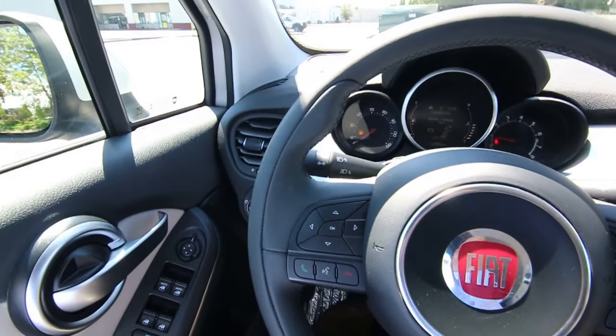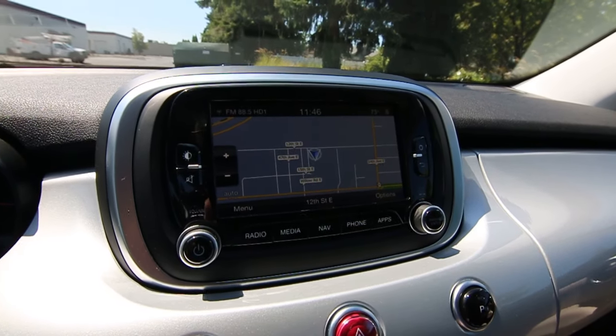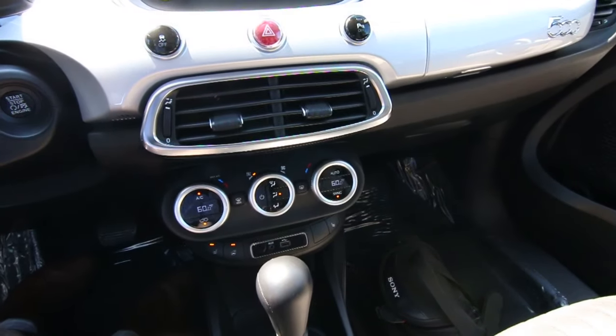This has a blind spot warning system. It also has a fantastic UConnect infotainment system, navigation, rear parking camera, and I believe it has parking sensors and dual zone auto climate control.